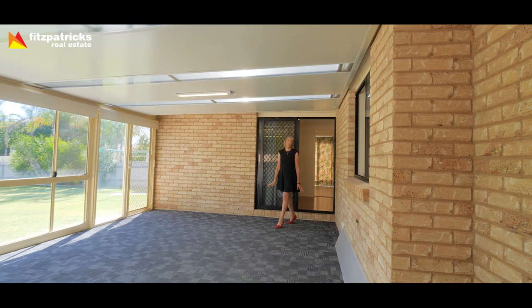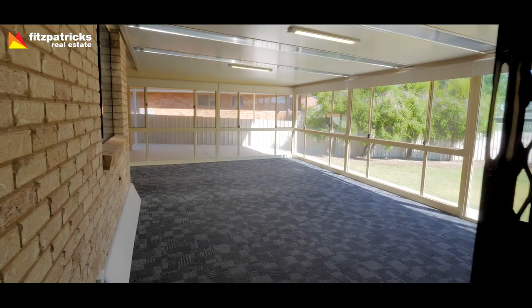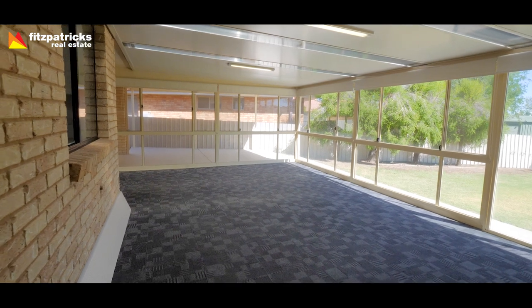Boasting this huge span-line rear rumpus room filled with natural light, perfect for a multitude of uses — this room really makes the home.